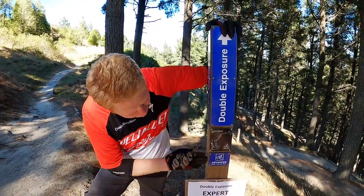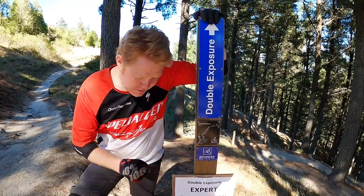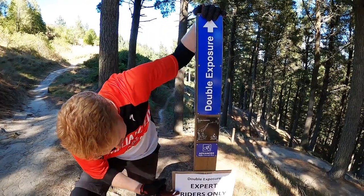Double Exposure — Advanced Grade 4, but Double Exposure: Expert Riders Only.